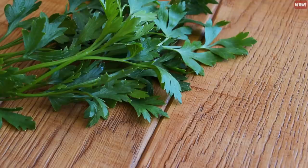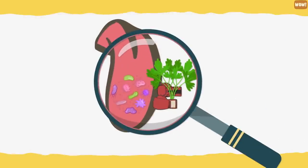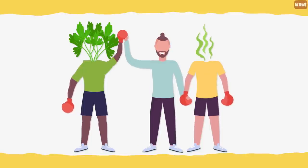Freshen their breath. Parsley is a well-known remedy for bad breath for both people and dogs. It gets rid of the nasty bacteria that causes bad breath. If you add a little parsley to your dog's food, it could help to combat stinky dog mouth. It's a safe and natural way to treat bad breath.